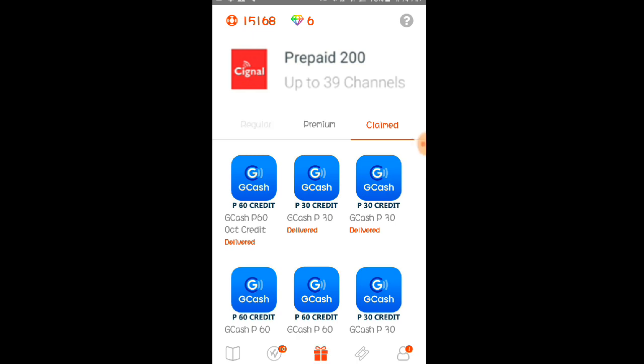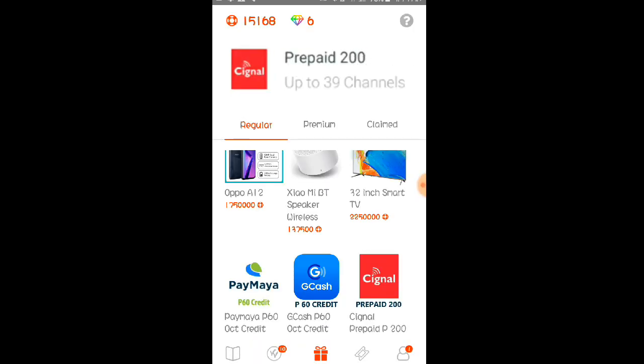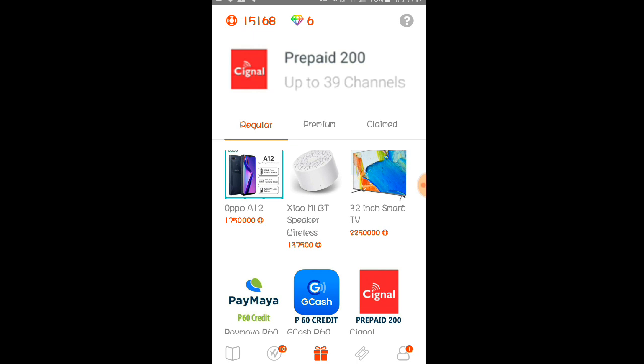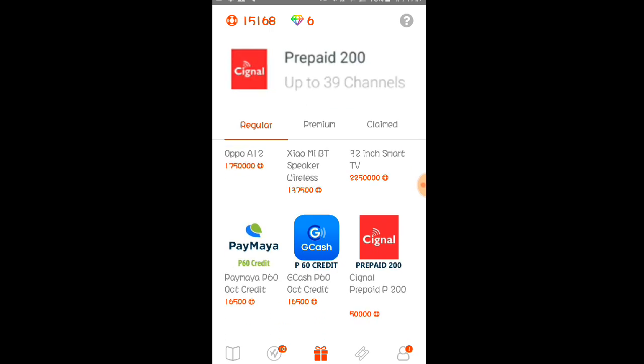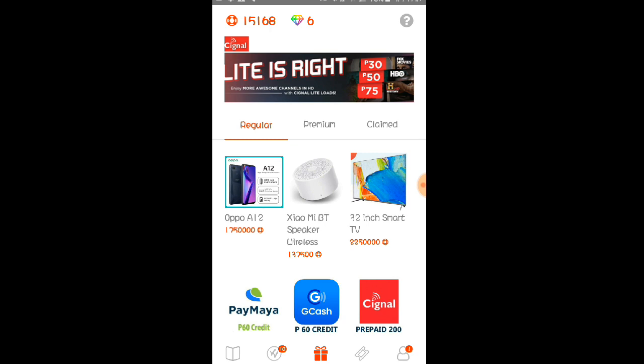Pwede po kayong makapag-withdraw dito daily — so araw-araw po kayong mga Lods, kapag marami kayong chips o marami kayong points dito, everyday po kayong makakapag-payout sa application na ito. Kagaya na nga po ng sinabi ko kanina — unlimited po talaga yung kitaan dito basta marami po kayong chips, walang limit po yan. Yung limit lang is everyday lang po kayong makakapag-withdraw. Pwede kayong makapag-withdraw dito nang cellphone — Oppo A12, Xiaomi speaker, 32-inch Smart TV, prepaid load, 60 GCash, and 60 sa PayMaya.